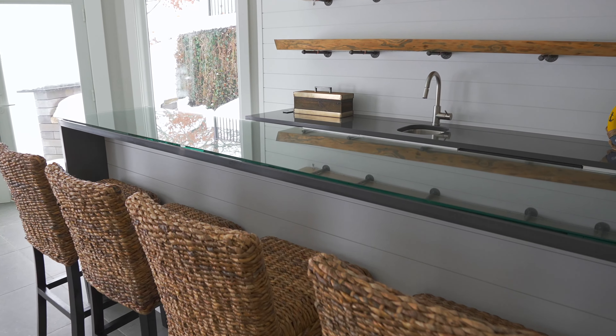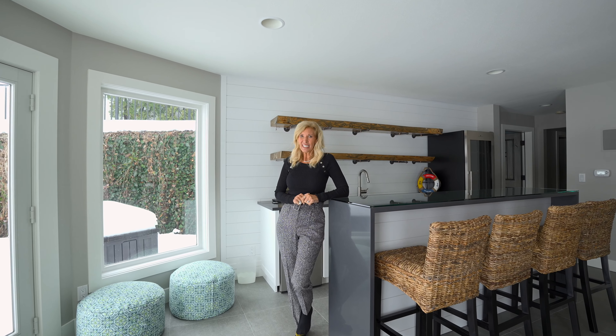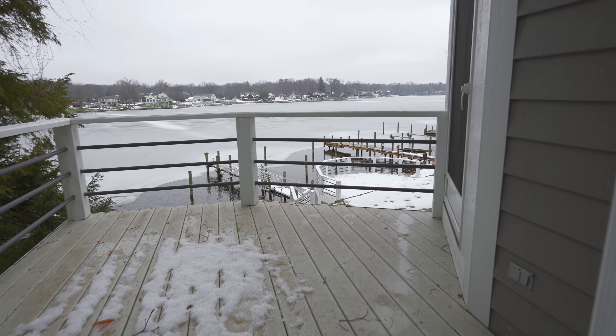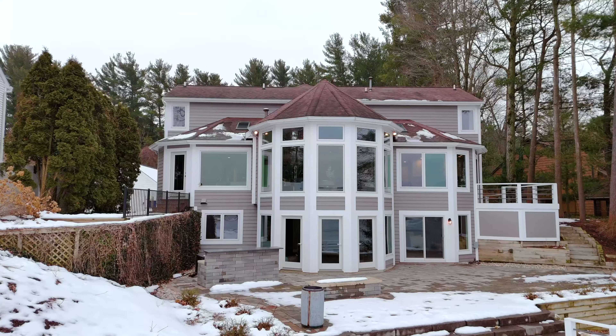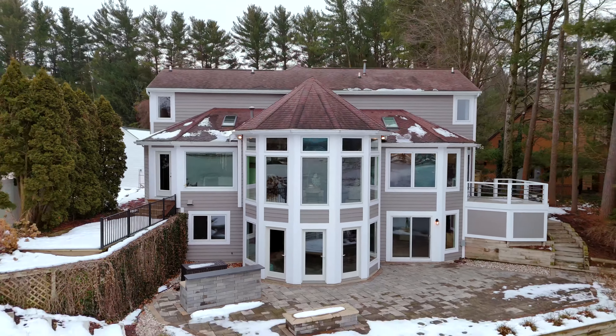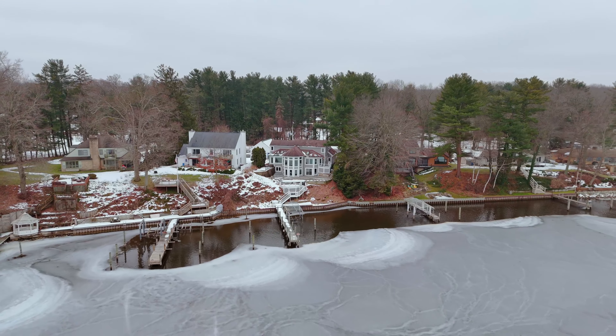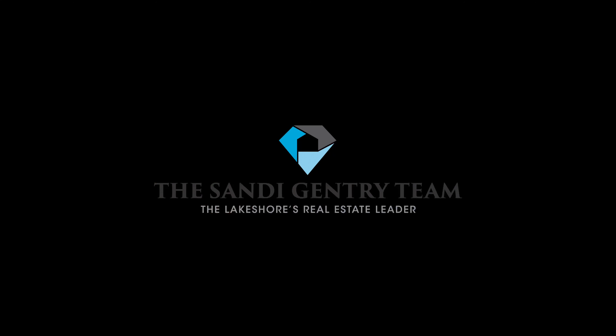Could you imagine entertaining in this home? It has it all. Please contact the Sandy Gentry Team at 616-935-1150 to start enjoying the lake life. We'll see you next time.